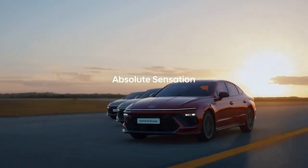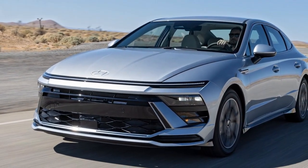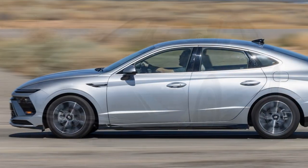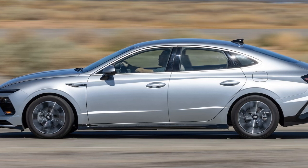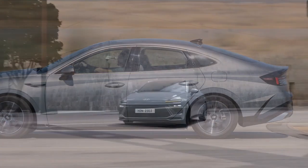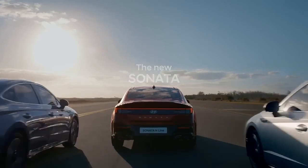Hyundai has joined this group with the Sonata, offering an AWD option for $1,500 on the entry-level SEL trim, which starts at $28,650. We tested the 2024 Sonata SEL AWD to see how it measures up against both its two-wheel drive versions and competitors in the same segment.